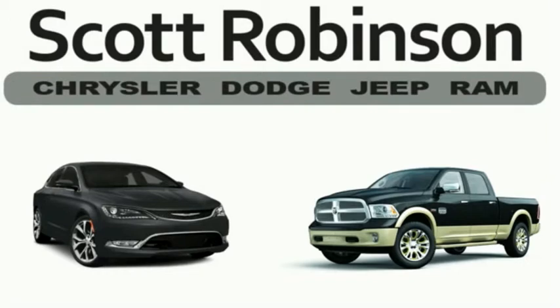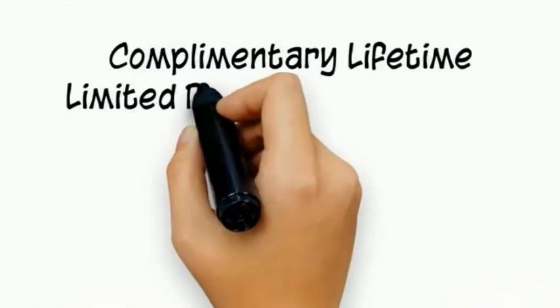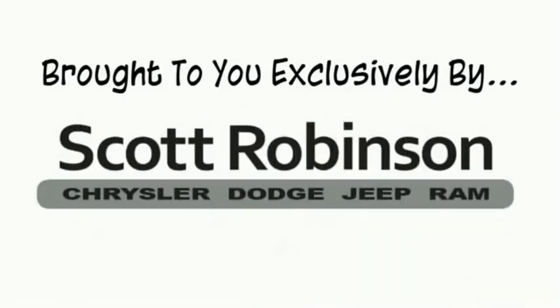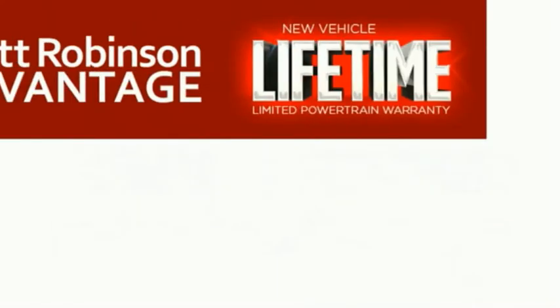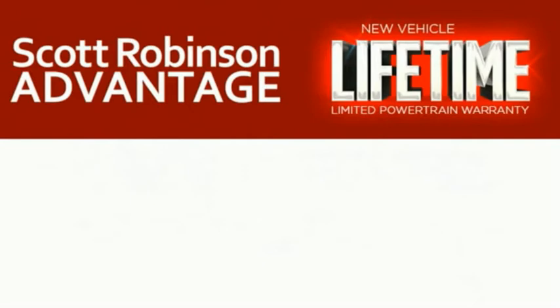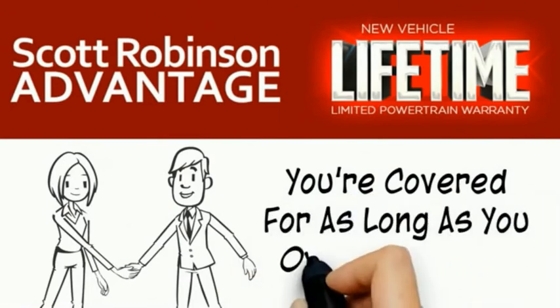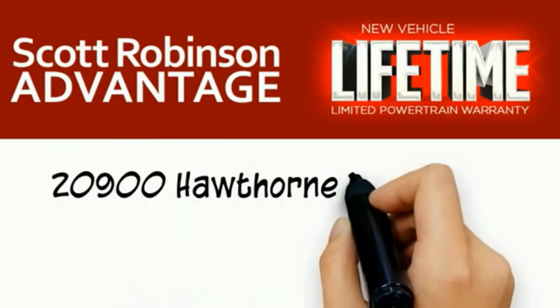Thinking about purchasing or leasing a car from Scott Robinson? Your new car is covered with a complimentary lifetime limited powertrain warranty. This is not just the manufacturer's warranty — it's something we bring you exclusively at Scott Robinson Chrysler, called the Scott Robinson Advantage. We want a customer for life, so this is included at no extra charge. You're covered for as long as you own the vehicle. Thank you for choosing Scott Robinson.